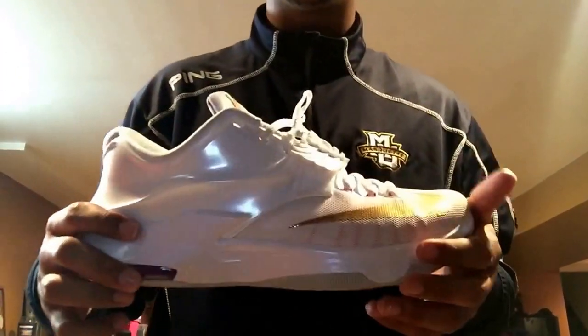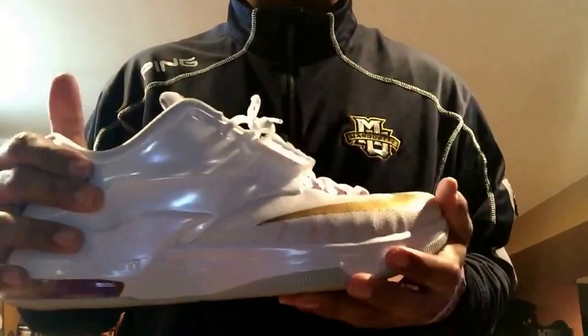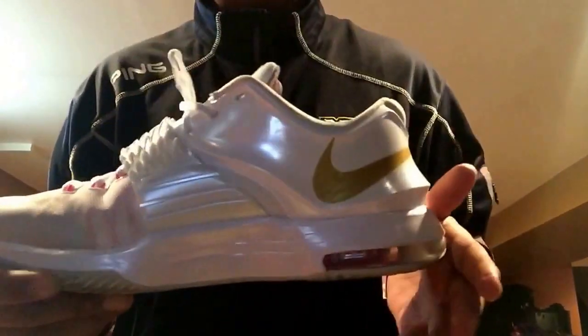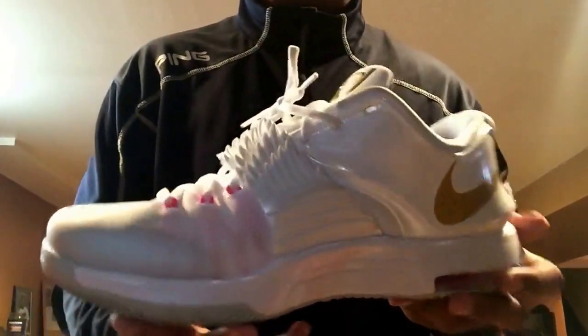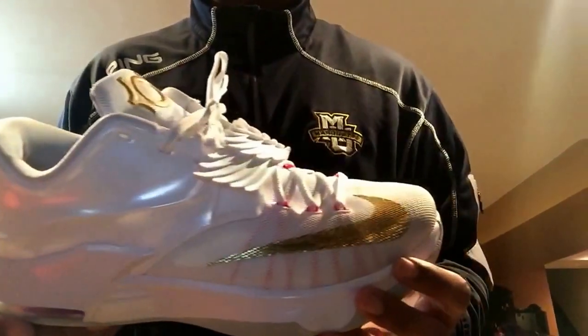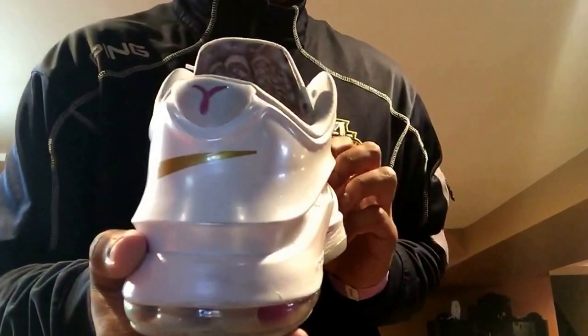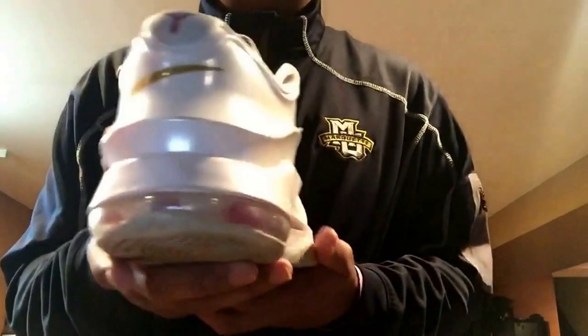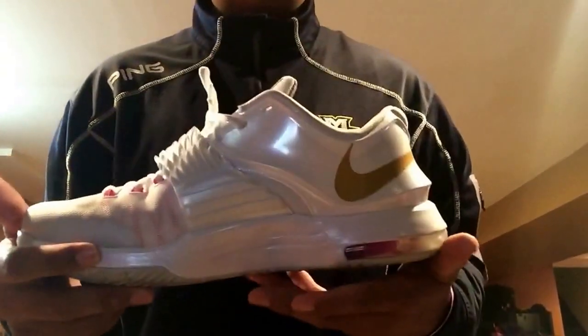Last but not least, I saved my favorite shoe for last. These are the KD7 Aunt Pearls. KD made these in commemoration of his Aunt Pearl, who passed away from breast cancer. As you can see, the breast cancer ribbon on the back. Review and on-feed coming soon.